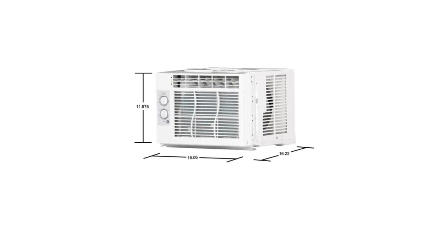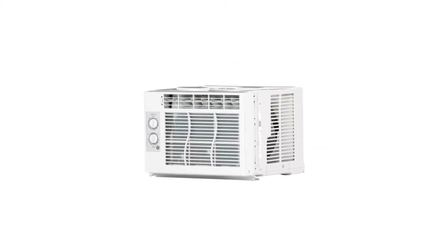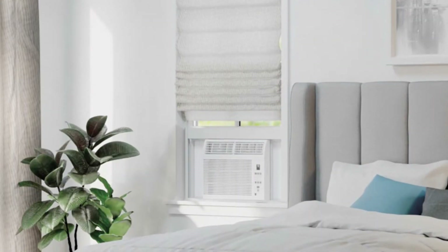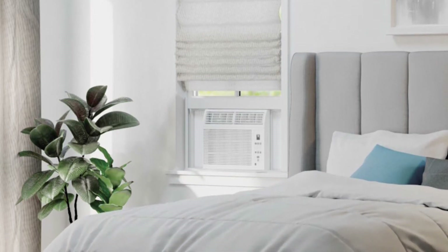The room air conditioner from GE also comes with a filter reminder light that prompts you when the filter needs to be cleaned. This ensures optimum cooling performance, and it's also easy to install with the easy mount window kit included.